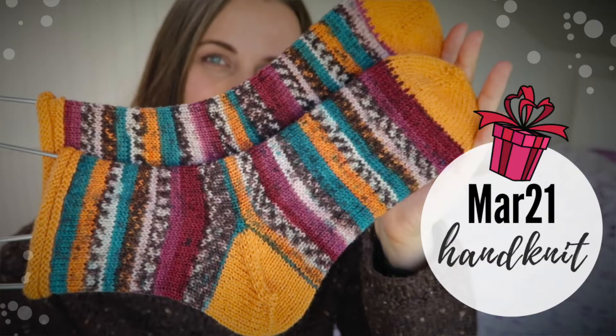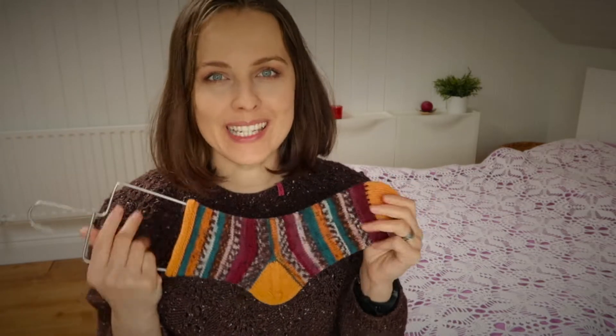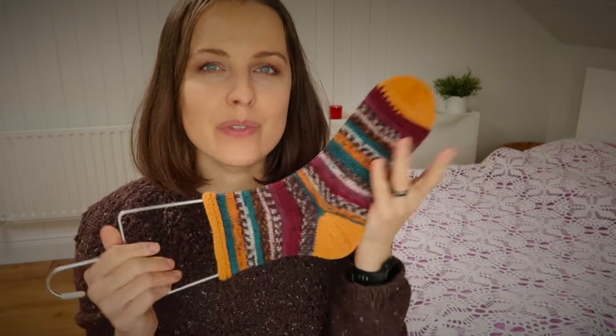Let's start with the YouTube subscribers giveaway — and as it says, it is a subscriber giveaway, so only subscribers. The winner shown on screen is TLC and the Lopsider Crafter. Congratulations! You have a month to get in touch with me to give me your full address so I can post this beauty to you through standard post.